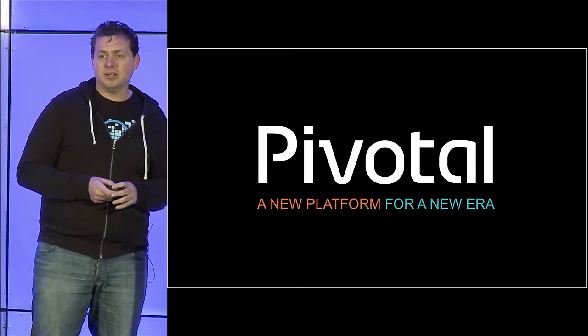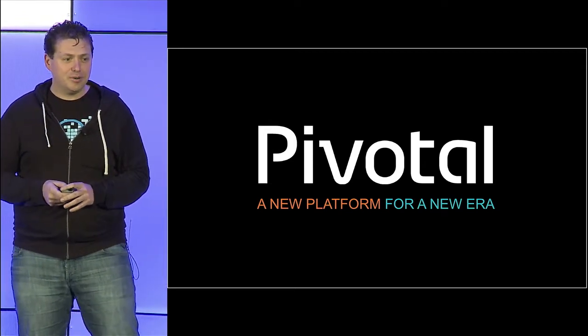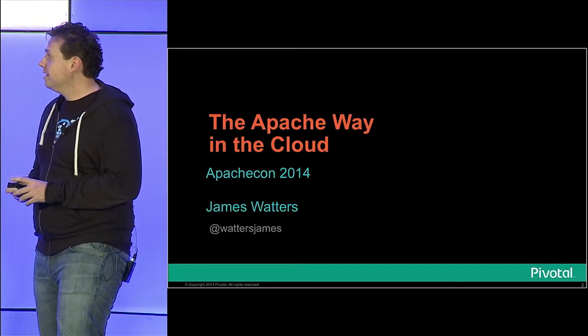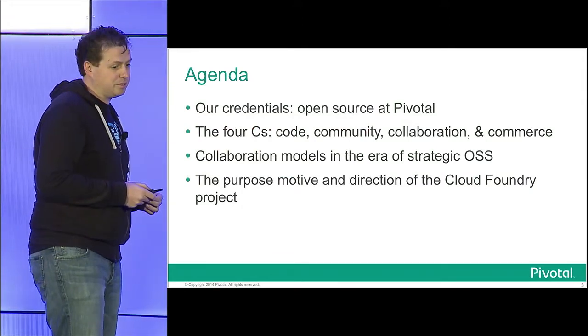I'll talk about the different vectors of collaboration, diffusion, and some stories and things I've seen. It's not really a deep dive technically into the product I work on per se, but it is a little bit of an overview of open source at Pivotal and my experiences in building open source communities and projects.